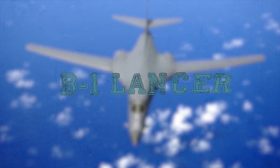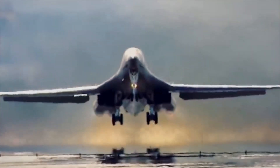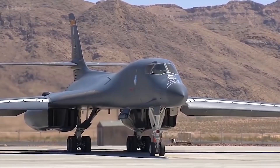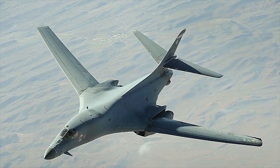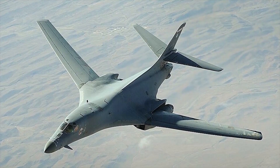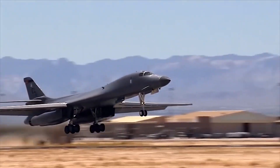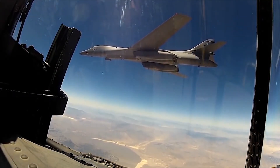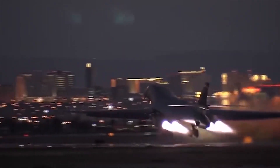B-1 Lancer. The B-1 Lancer is an American supersonic strategic bomber with variable sweep wings developed in the 1970s to 1980s by Rockwell International. The aircraft has been in service with the U.S. Air Force since July 27, 1985. The final version of the bomber, the B-1B, implemented the concept of low-altitude air defense by flying at a very low altitude with terrain hugging.